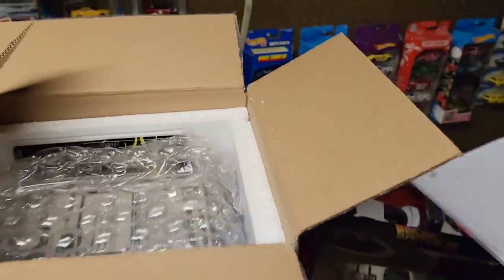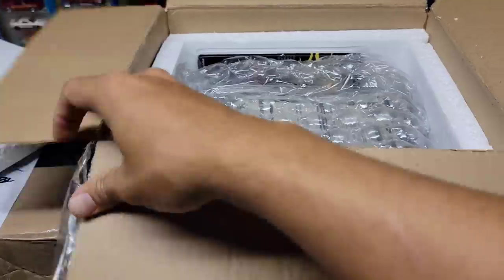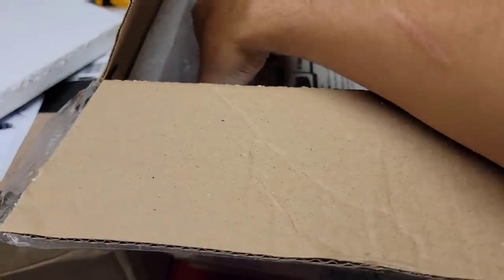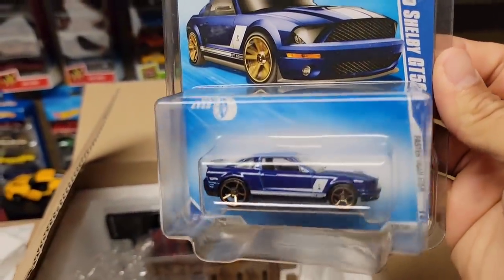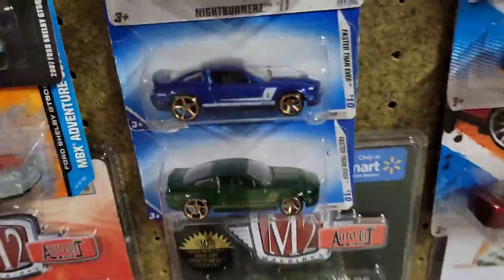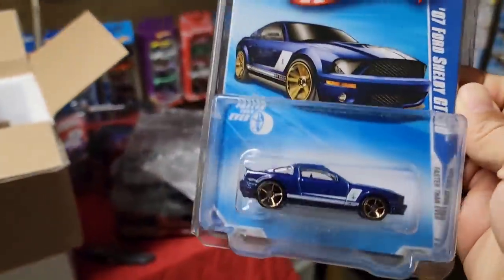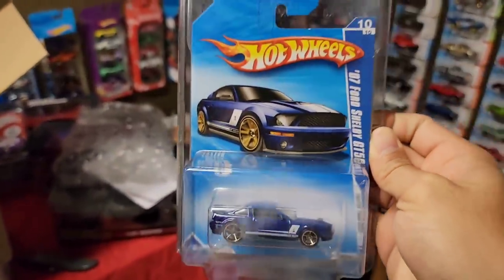I cannot wait to get my hands on the pink 5.0 — I've been trying to get that for a while, Cubbyhole has been looking for me and they couldn't get it. First one up is the 2007 Shelby GT500 — check this out, it's a very nice blue. I do have this one, but I absolutely love these because they're from the Faster Than Ever series and these are really hard to get.